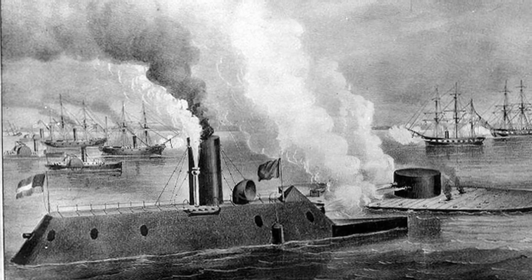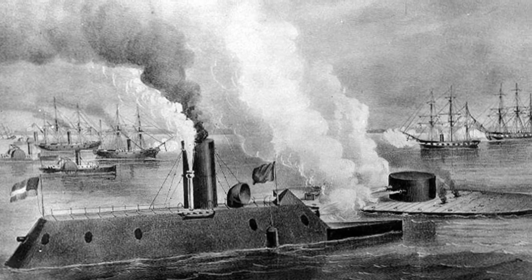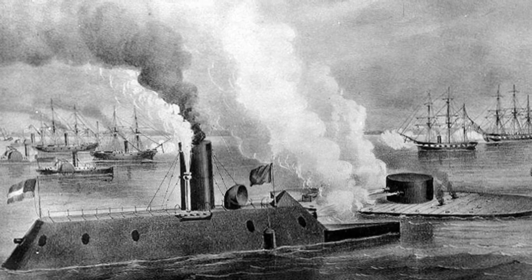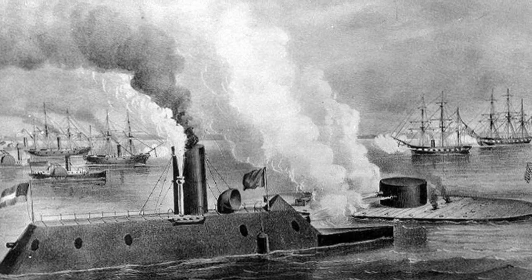On March 6th, the Monitor set out from New York City heading south. The ship encountered multiple problems on their two-day voyage and nearly sank. They finally made it on the afternoon of March 8th.